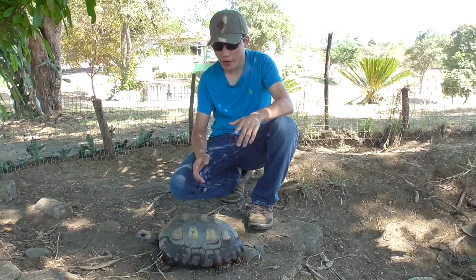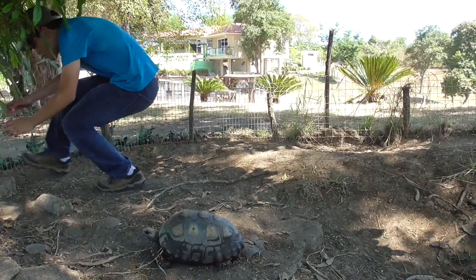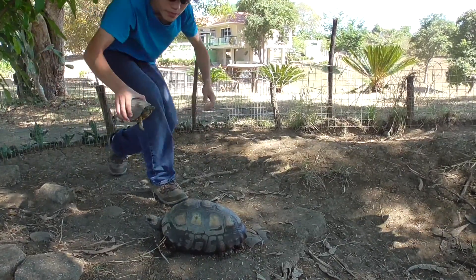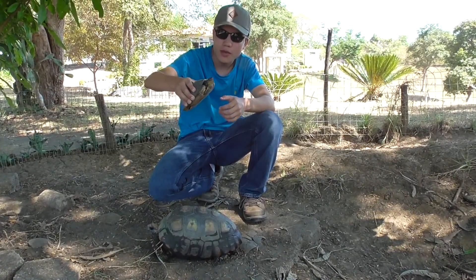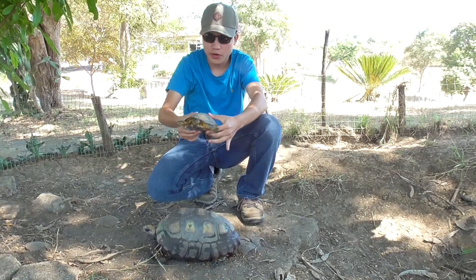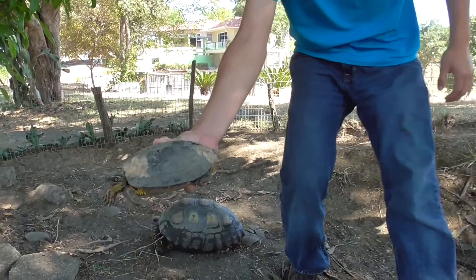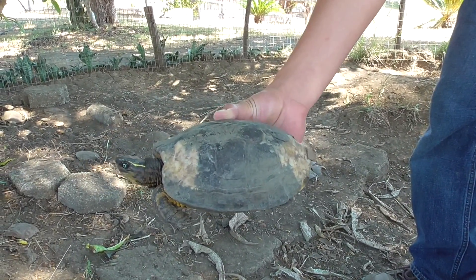I'm actually going to compare her to a river turtle that we have here. You may remember, some time ago I did an episode on this girl. She's a Colombian wood turtle, who, by the way, is healing quite nicely. I'm going to show you guys her shell — remember, she had a damaged shell. We're fixing her up. Hopefully she'll be better soon.